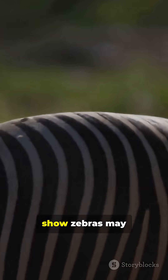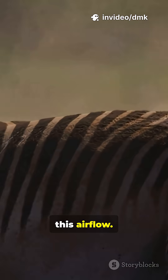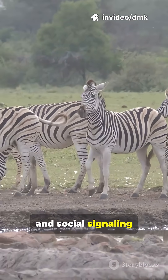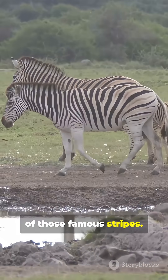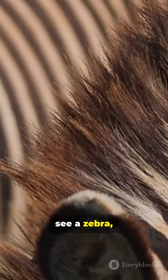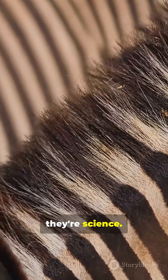Some studies even show zebras may raise their hair slightly along the stripes to boost this airflow. So while camouflage and social signaling also play a role, keeping cool might be a major benefit of those famous stripes. So next time you see a zebra, remember, those bold stripes are more than style. They're science.